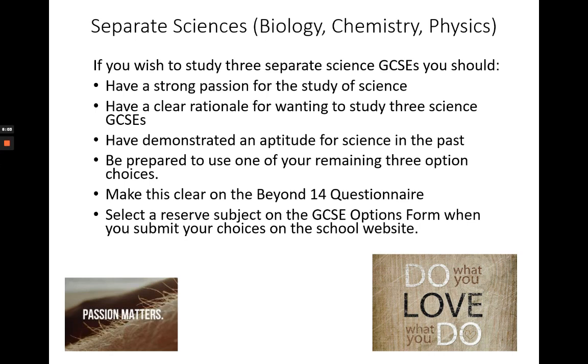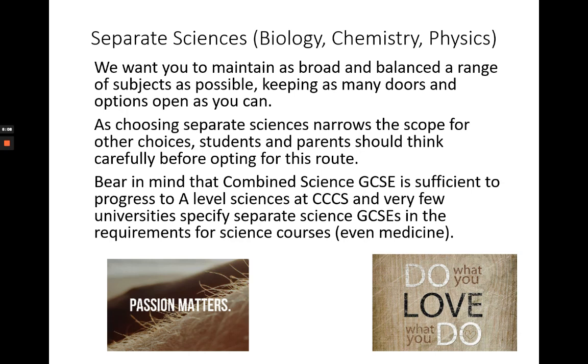As I mentioned earlier, we want you to maintain as broad and balanced a range of subjects as you can, keeping as many doors open as possible. Choosing separate sciences will to some extent narrow your scope for other choices, so do take time to discuss it and think carefully before making your decisions.